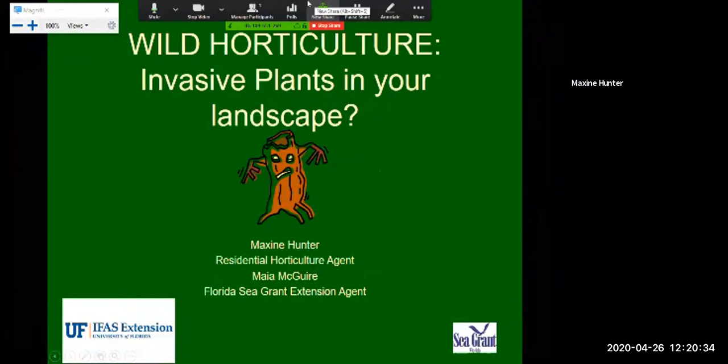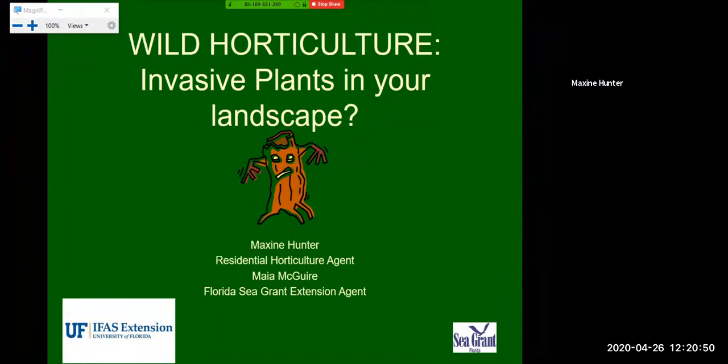Good morning everyone. I hope everyone is having a fantastic day today. We're going to talk about our wild horticulture program today, and specifically we're going to cover invasive plants in your landscape. My name is Maxine Hunter. I'm the Marion County Residential Horticulture Agent, and we deal with a lot of invasive plants here in Marion County. We're going to talk about some of the common ones we see and what you can do if you have these plants in your area or even in your backyard.